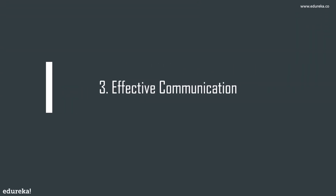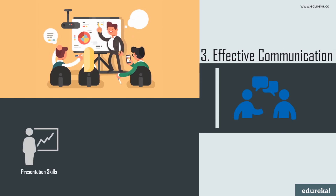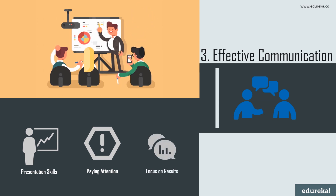Coming to number three, we have effective communication. Data visualization and presentation skills go hand in hand, but presentation doesn't always come naturally to everyone. Practice is key. Companies searching for a strong data analyst are looking for someone who can clearly translate technical findings to a non-technical team, such as marketing or sales. A data analyst must enable the business to make decisions by arming them with quantified insights, understanding the needs of non-technical colleagues in order to wrangle the data appropriately.